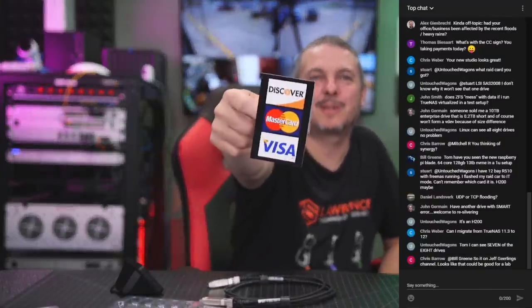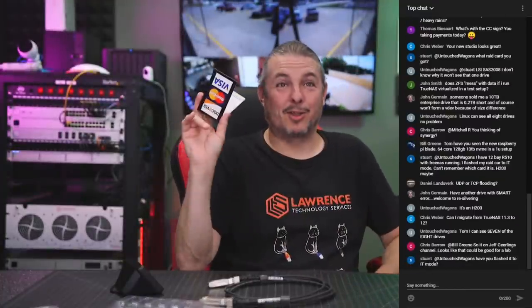What's up with the credit card sign? We were cleaning up the front area. We don't do walk-ins or retail anymore, but we still had this. So if anyone would like to send money to us, we accept Visa, MasterCard, Discover, and PayPal — we actually accept all of these via PayPal.